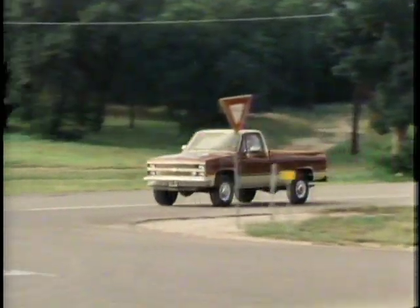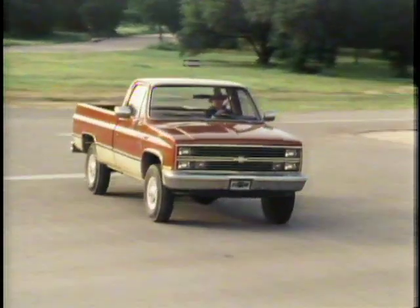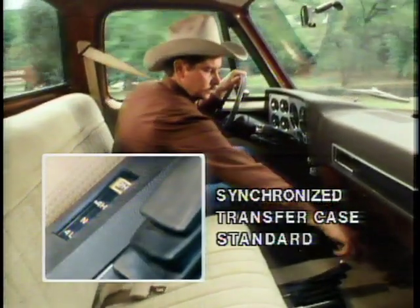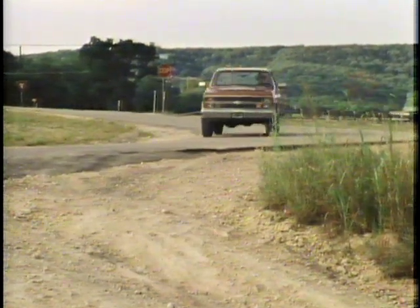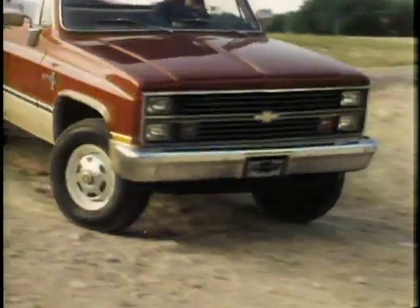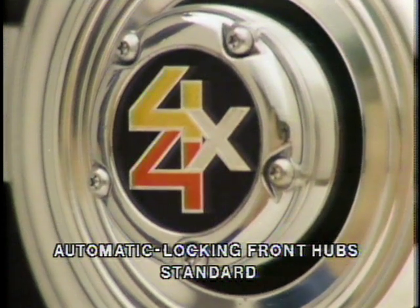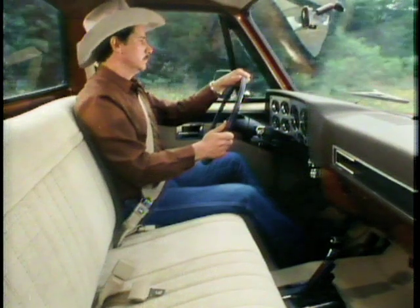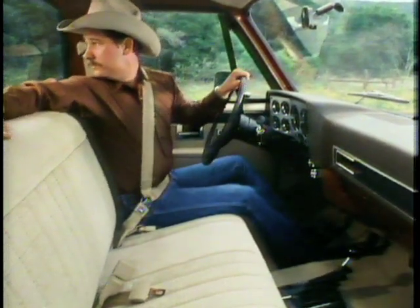Chevy beats Ford and Dodge when it comes to standard 4x4 features — there's no hassle with a Chevy pickup. To shift from two-wheel drive into four-wheel drive, simply shift the synchronized transfer case from two-high to four-high without stopping, on the go at speeds up to 25 miles per hour. And thanks to standard automatic locking front hubs, there's never a need to get out and manually lock, unlock, or check the hubs ever again. To return to two-wheel drive, simply stop, shift back to two-high, and reverse direction for at least 10 feet.